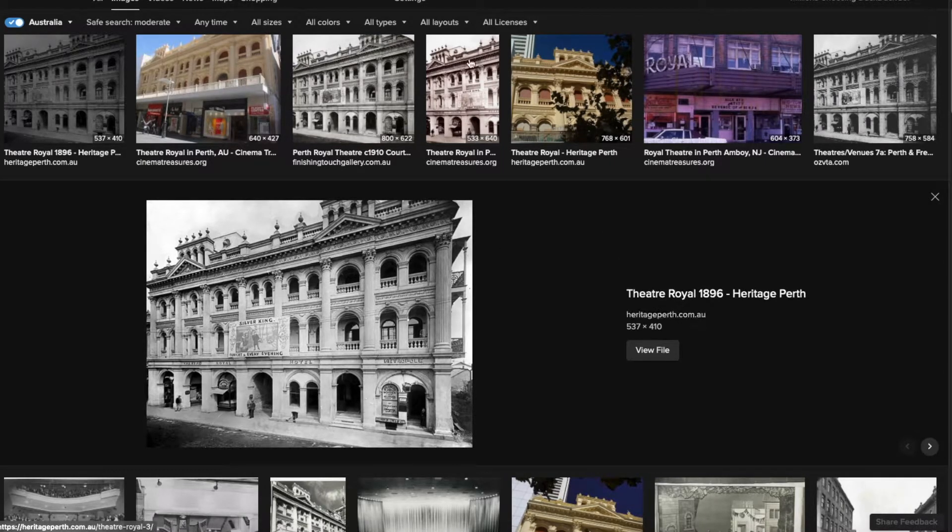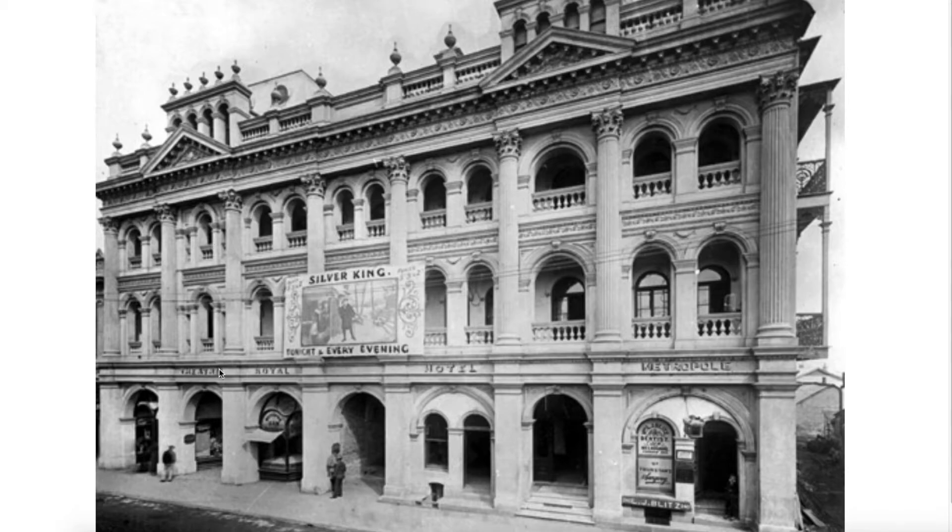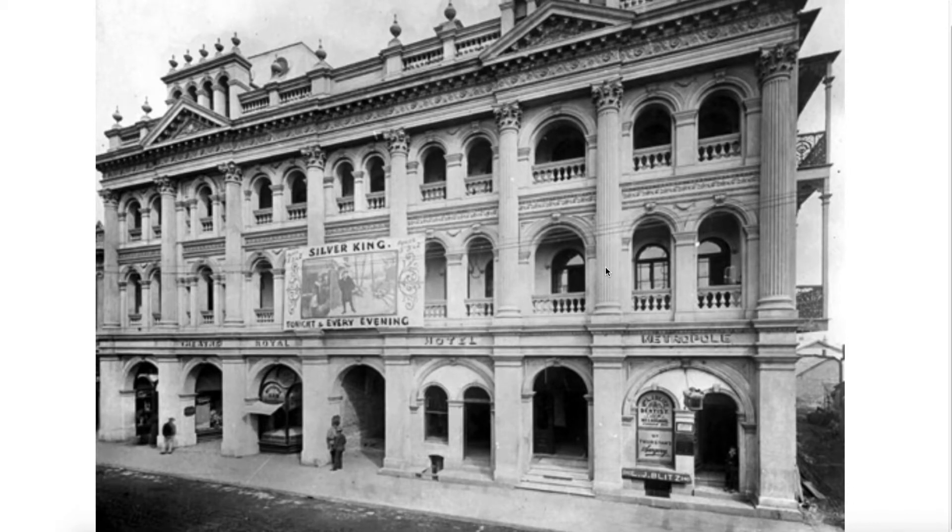From Heritage Perth, the Theatre Royal in Perth - so he came to Perth as well. It's a fascinating building, but this one is heavily photoshopped - you can actually see the outlines where they've cut out the sky, and there's something underneath it. This was the Theatre Royal and the Hotel Metropole, because the same as His Majesty's, they built a theatre and a hotel together. Ironically around the same time, I don't know why we needed so many in Perth given how small the population was, but we had lots of hotels and theatres.